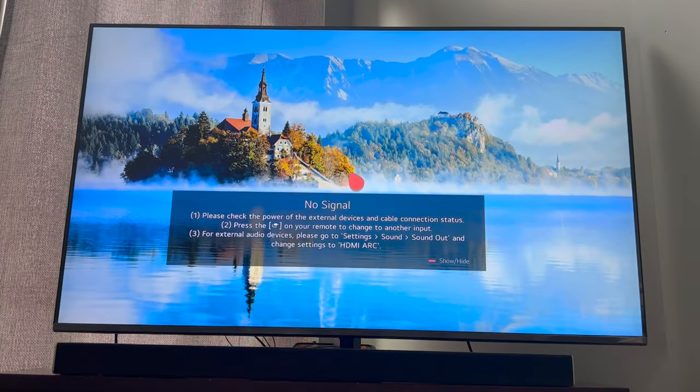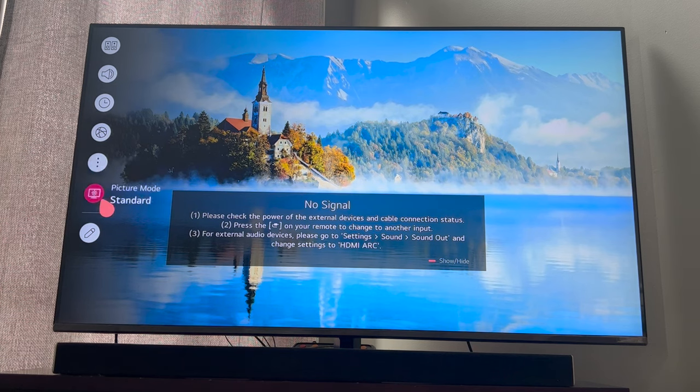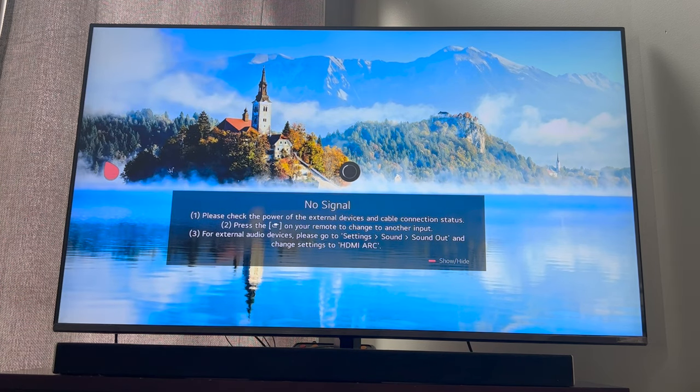It gives you a warning saying you might have some issues because it's not set to your country — don't worry about that. Just let it go ahead and restart. So again: gear icon, all settings. Once it restarts, we'll just go ahead and redo everything we just did.